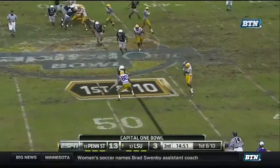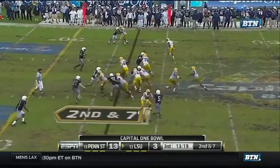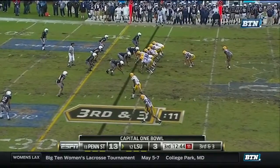Here's Jefferson. Quick throw out to LaFell. Down to the 47-yard line. LSU looking pretty good. Here's Ridley, the big back. And he takes it down to the 30. A big third down pickup for LSU to open up the third quarter.